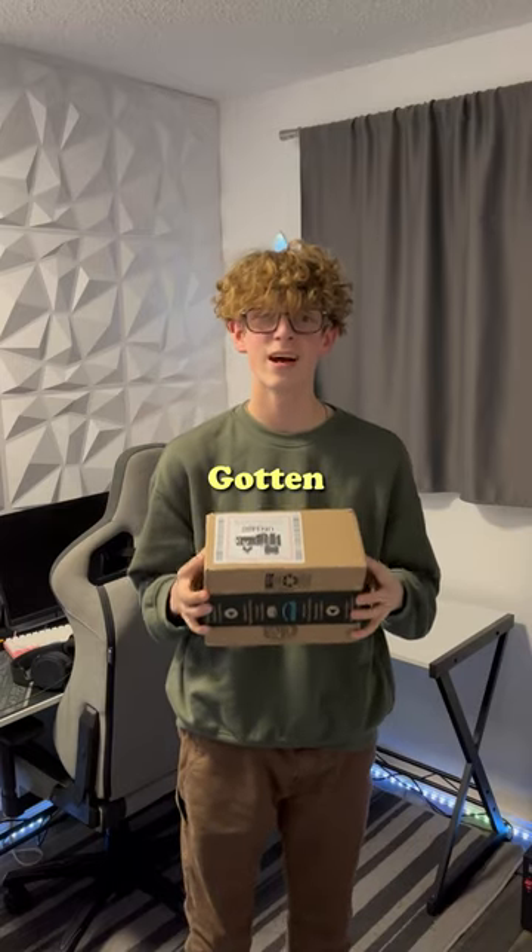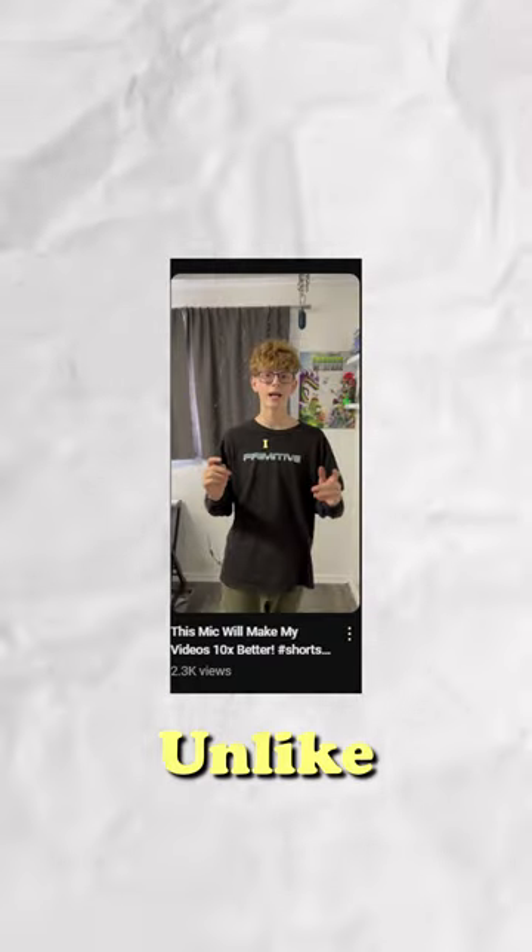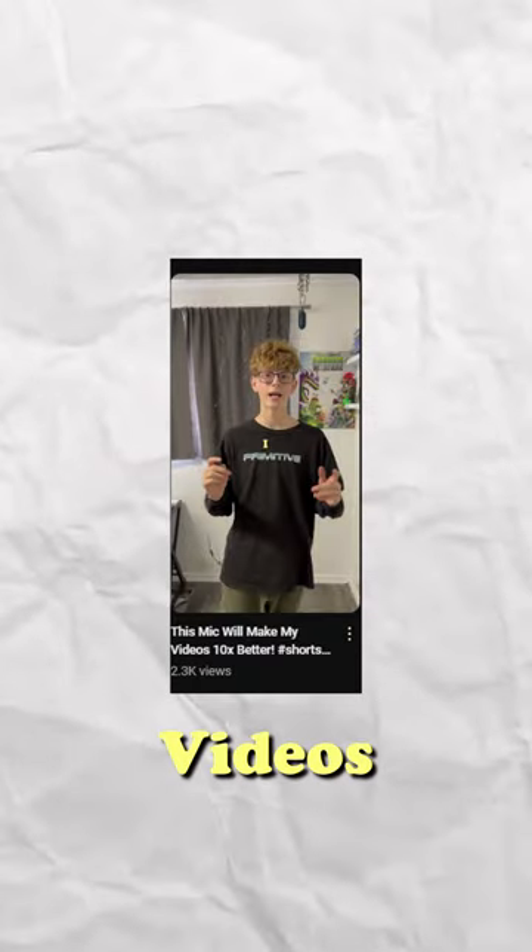This just might be the best package I've ever gotten for improving my videos. This is the DJI Lavalier microphone. I'm sure you've seen me review a mic like this before, but unlike that mic, this will actually make my videos sound better.